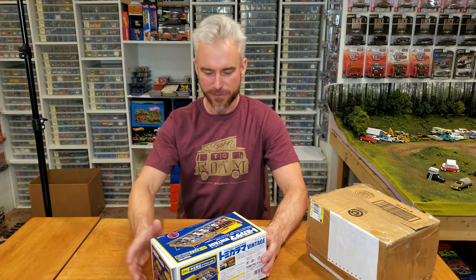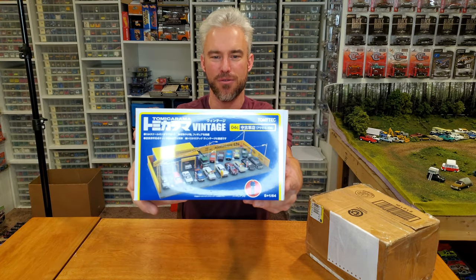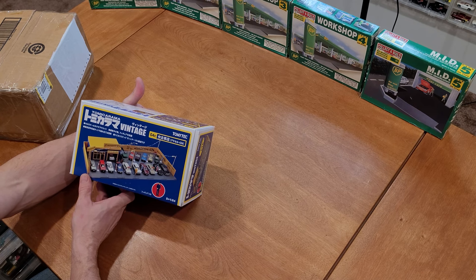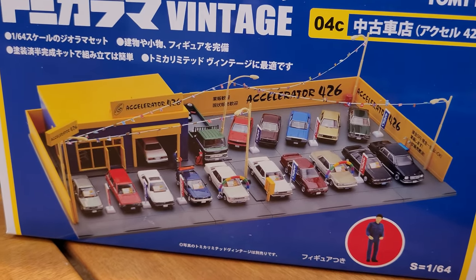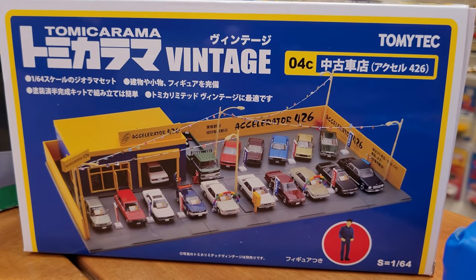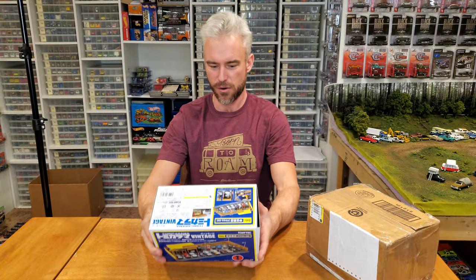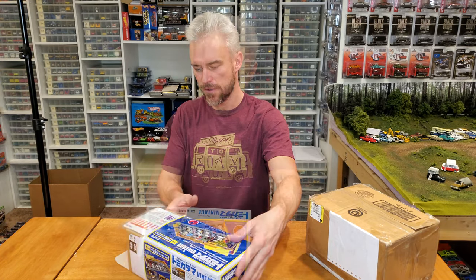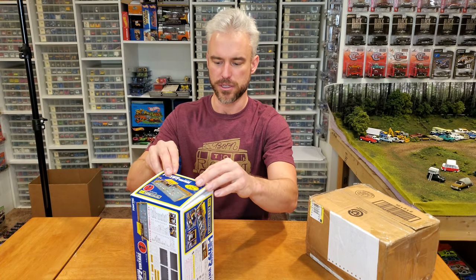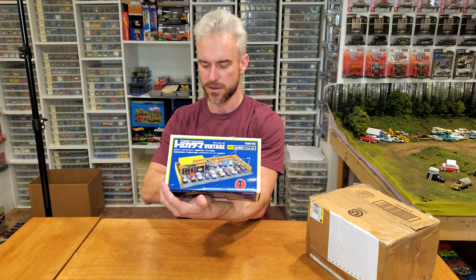I've got a whole bunch of things on the go, but now I've got even more reason to build those gas stations. Check it out — holy smokes. The Tamika Rema Vintage Tomitech, comes with some mini figures. I hope that's showing up on the camera. We're gonna grab the camera and bring it in for a closer look, but this is friggin cool. We're gonna just set that aside for a second. That is awesome — very very cool. Thank you very much, guys.